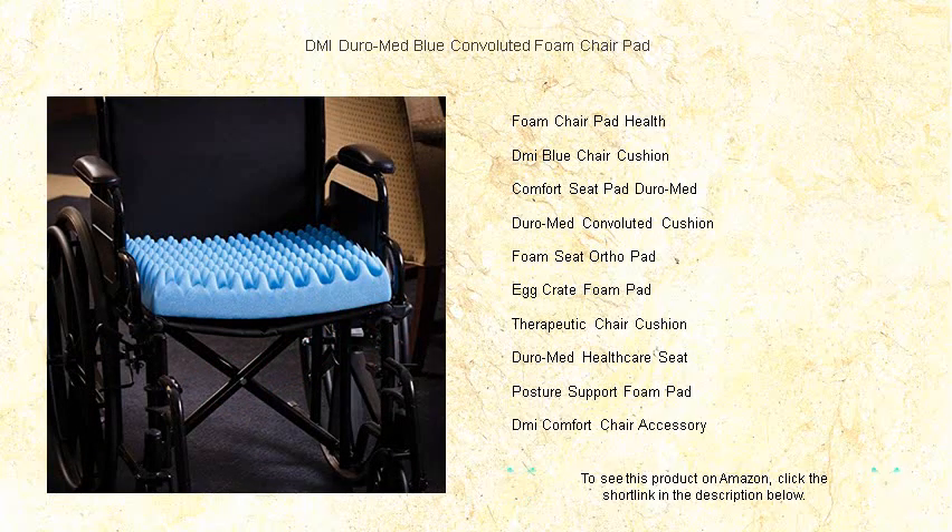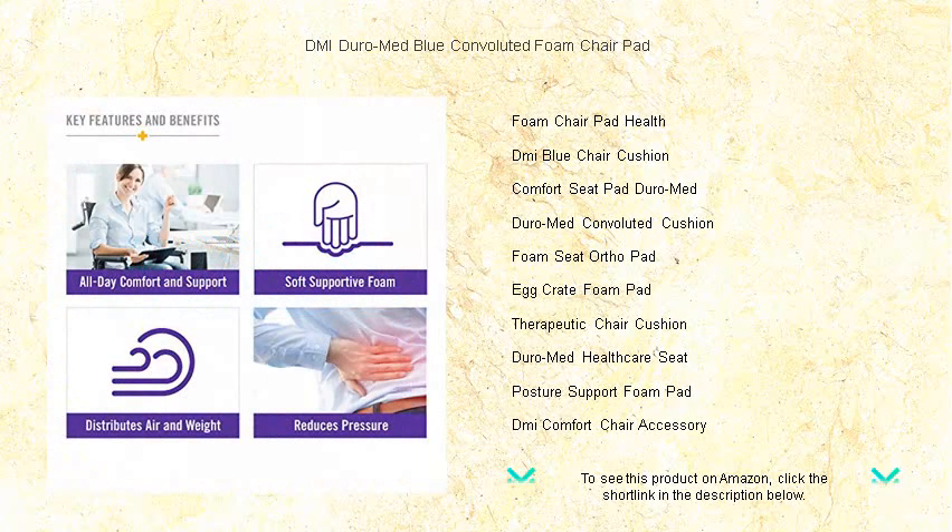The gentle blue hue complements any decor, and its lightweight, portable design allows you to enjoy comfort everywhere, be it at home, in the car, or in a wheelchair.